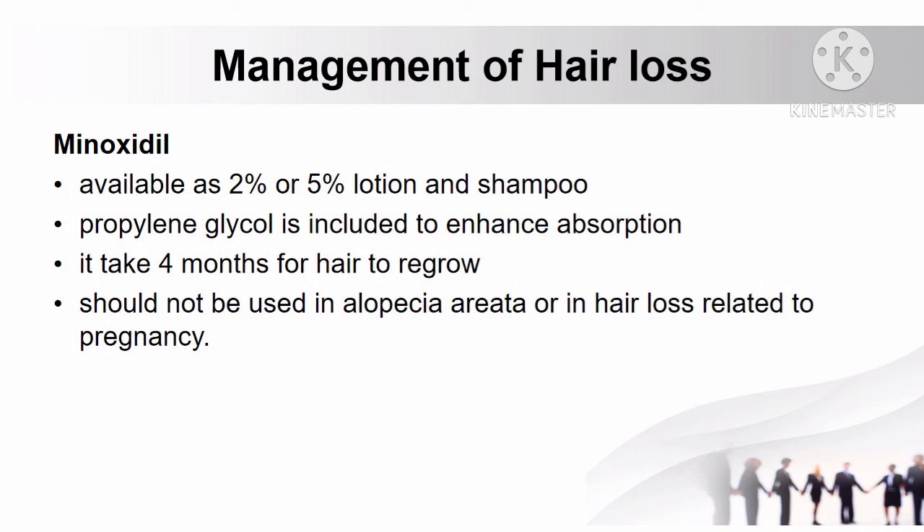How to manage hair loss: minoxidil, available as 2% or 5% lotion and shampoo, is the only drug recommended for hair loss. It is added with propylene glycol to enhance drug absorption. With minoxidil, it takes 4 months for hair to regrow. However, it should not be used in alopecia areata or in hair loss related to pregnancy.